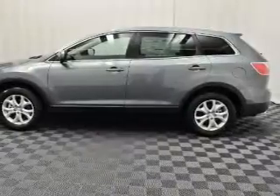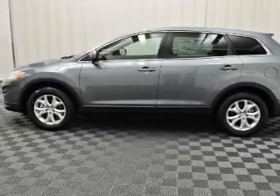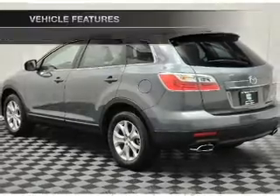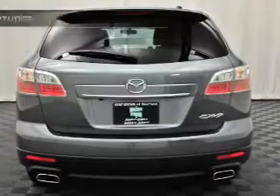Premium wheels lend a distinctive appearance. Anti-lock brakes help to bring your vehicle to a safe stop, and memory settings put you back in the right place every time. And with these notable features, you won't want to miss out on the opportunity to own this amazing ride.